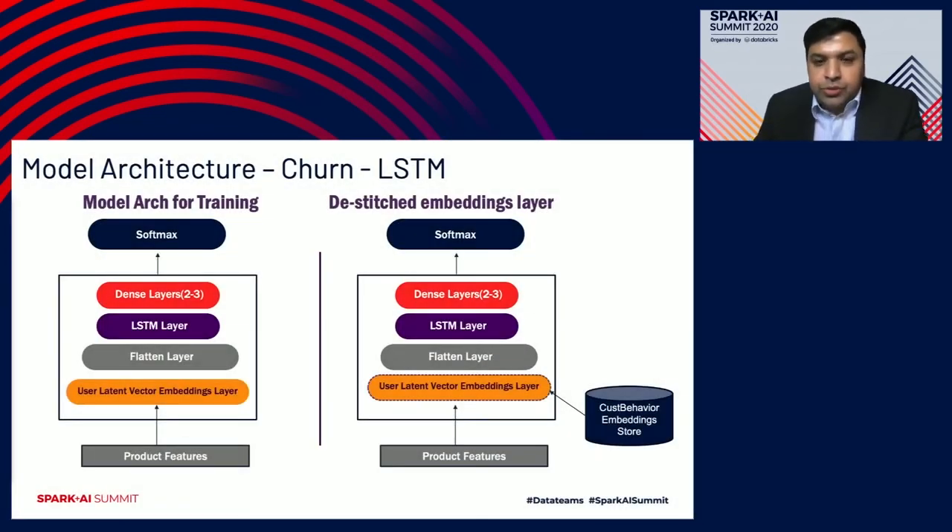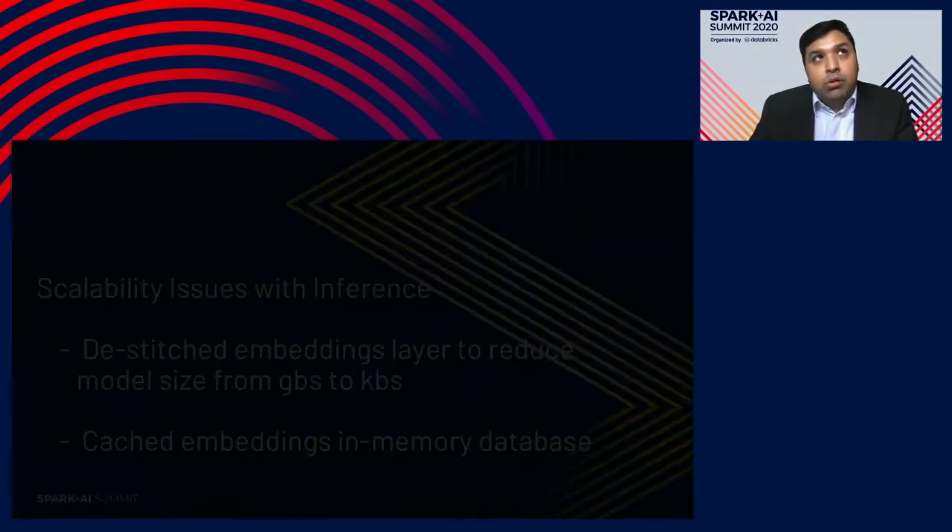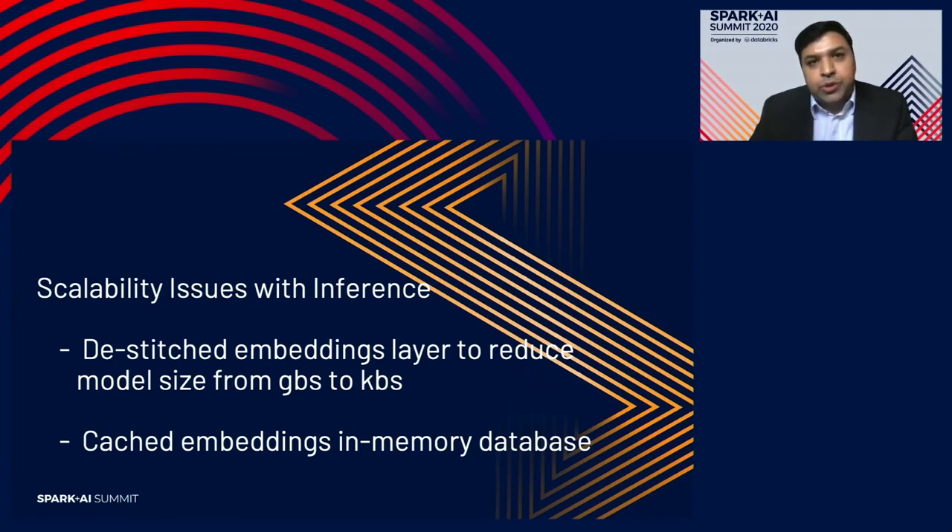What we did was destitch the TensorFlow graph — we removed the embedding layers to reduce model size and cached those embeddings in an in-memory database so inference goes through very quickly with no disk I/O. The user latent vector embeddings layer gets destitched from the graph and captured into our customer behavior embedding store. When we feed for inference, we look up the customer ID through the embedding layer, concatenate with transactions, and feed into the model. Once destitched, our scalability issues were resolved — inference on 20 million customers that previously ran over an entire weekend now completes in under an hour.